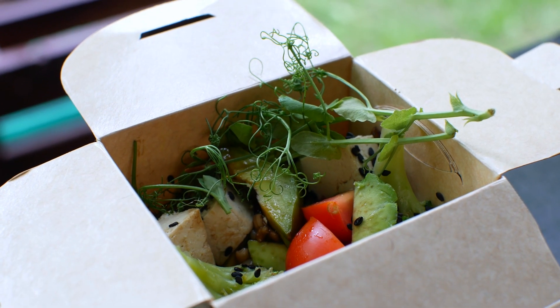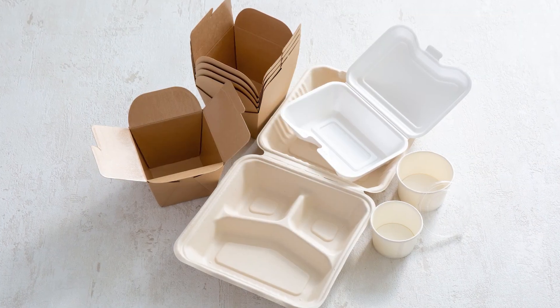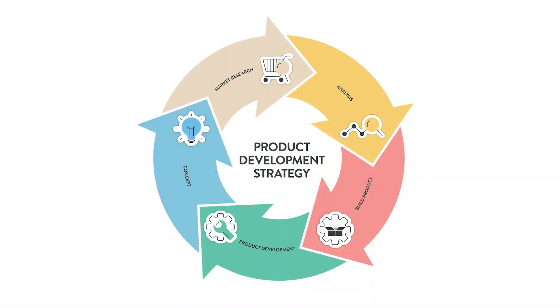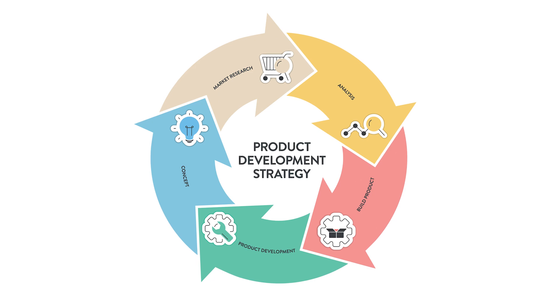Compostable materials can perform well with many applications, but are ideal for food-based, non-toxic products that don't require high barrier requirements or an extra-long shelf life. As always, it's important to do a life cycle analysis to determine if compostable packaging is the right solution for your product.